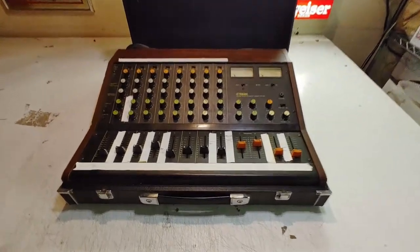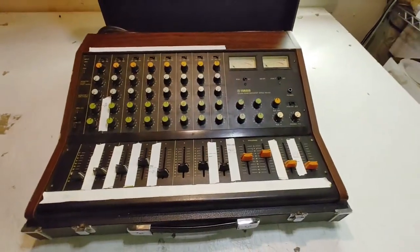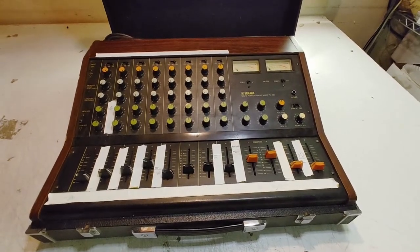This was a cool find — this Yamaha Sound Reinforcement Mixer PM430. It lights up, I imagine it works, but I'll just sell it saying it lights up since I haven't tested it.